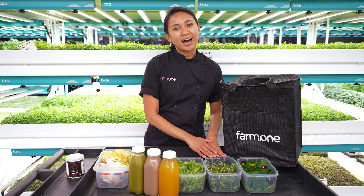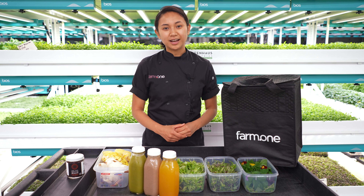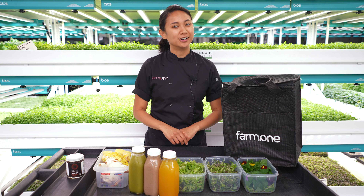For our microgreens, we have Ms. America mizuna, red streak mustard, micro kale, and sprinkles of micro sorrel.